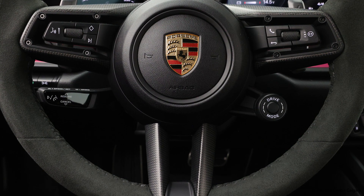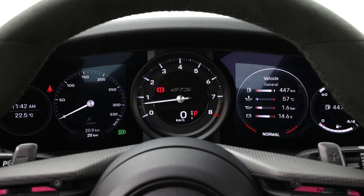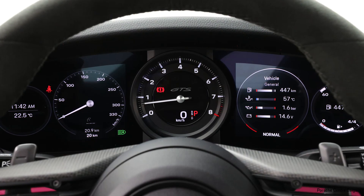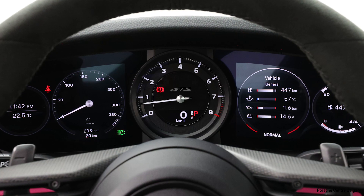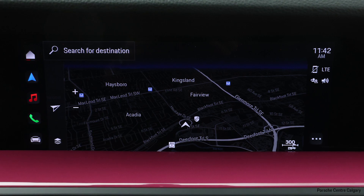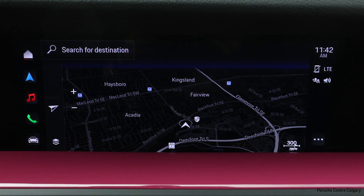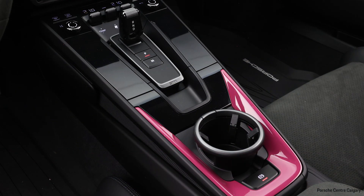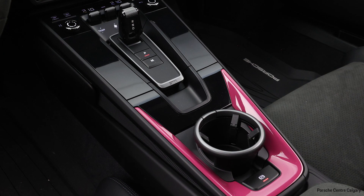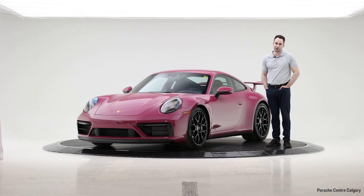This car is going to do zero to 60 in 3.3 seconds, so it really is an absolute riot to drive. If you'd like to come down and see it for yourself in person, we encourage you to do so. It's going to be in our showroom very shortly. We'd encourage you to book an appointment. If you'd also like to book a test drive in a similar car — we do have a 911 Carrera demonstrator — please feel free to visit us at 8300 Blackfoot Trail Southeast in Calgary, Alberta, Canada, or call us at 403-319-0000.